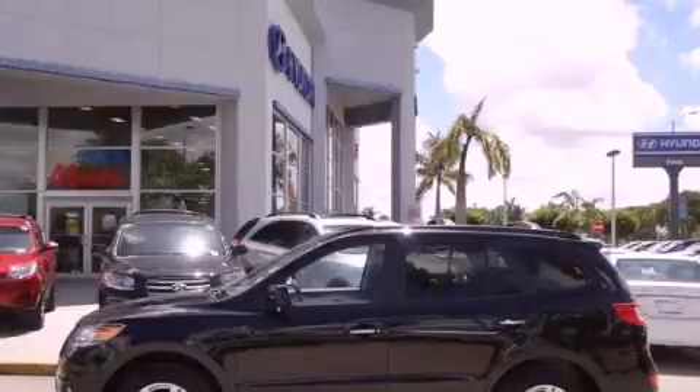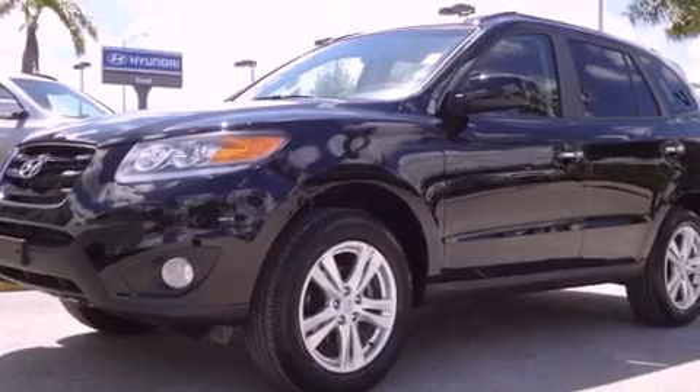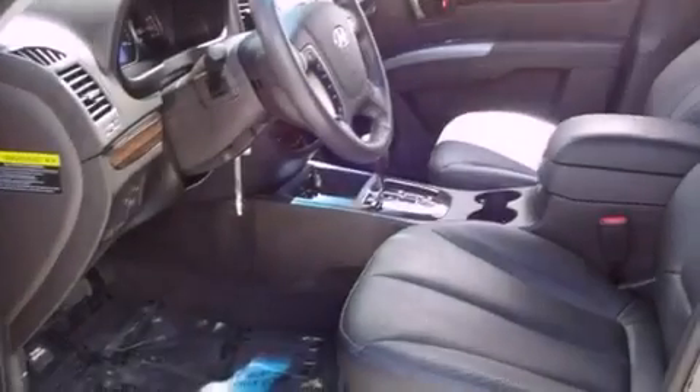This is a certified pre-owned 2011 Hyundai Santa Fe — safety, space, and comfort. It features a four-cylinder engine and an automatic transmission.